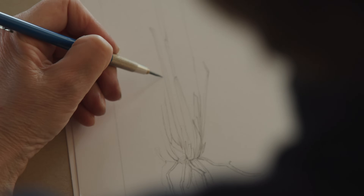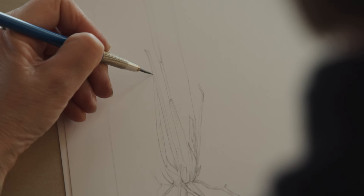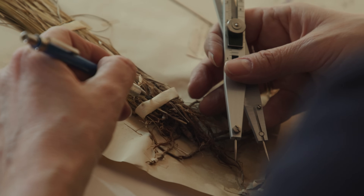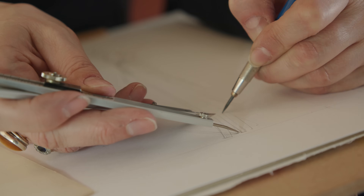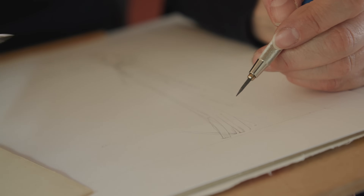Every time we draw a plant we're making judgements about what we're depicting. We have quite a lot of botanical knowledge, so we're able to highlight the most important features of a plant, get rid of any detail that's not important, and of course reconstruct the specimen.